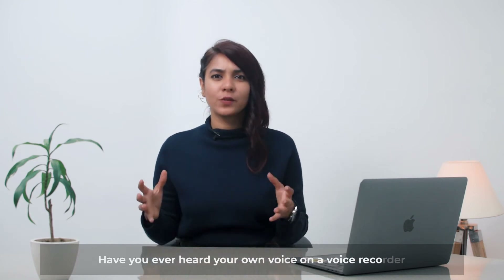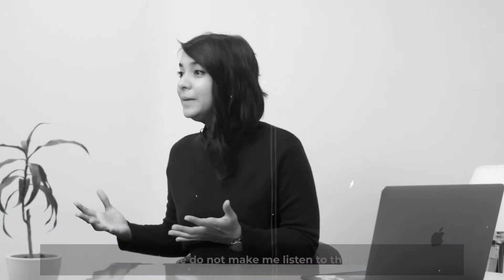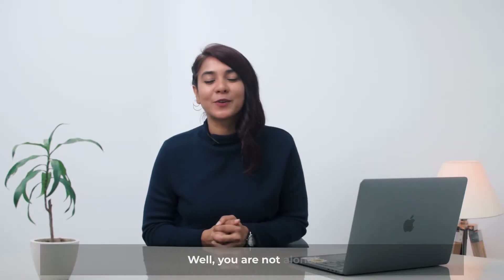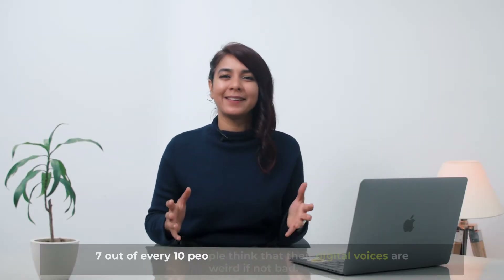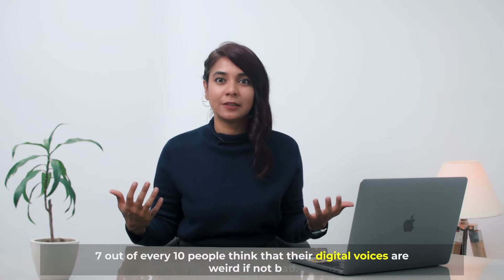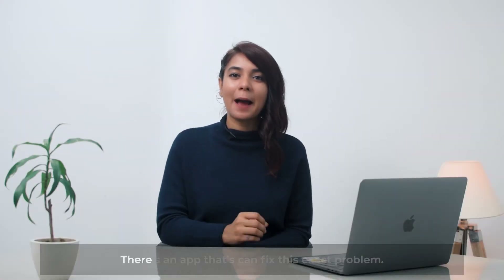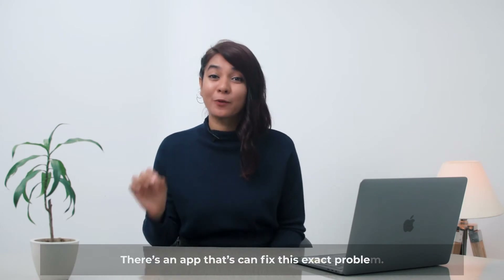Have you ever heard your own voice on a voice recorder and went something like, 'Please do not make me listen to that. Take it away from me. I cannot, just don't, please don't, please.' Well, you're not alone. 7 out of 10 people think that their digital voices are weird if not bad. But we have a solution for you — there is an app that can fix this exact problem.